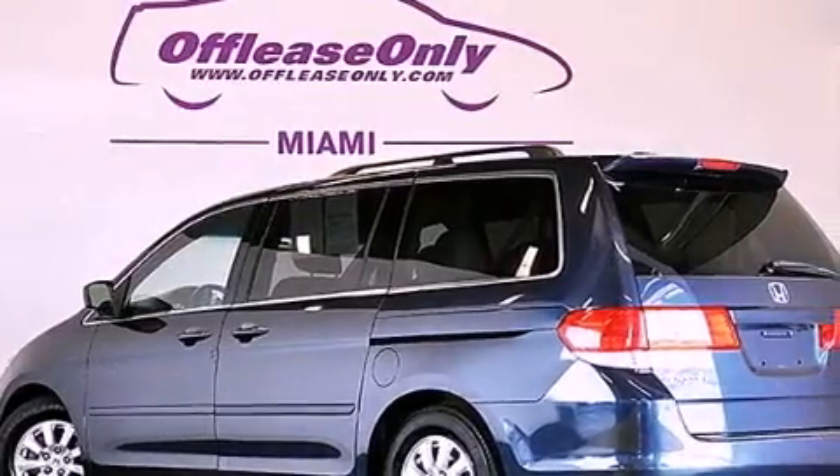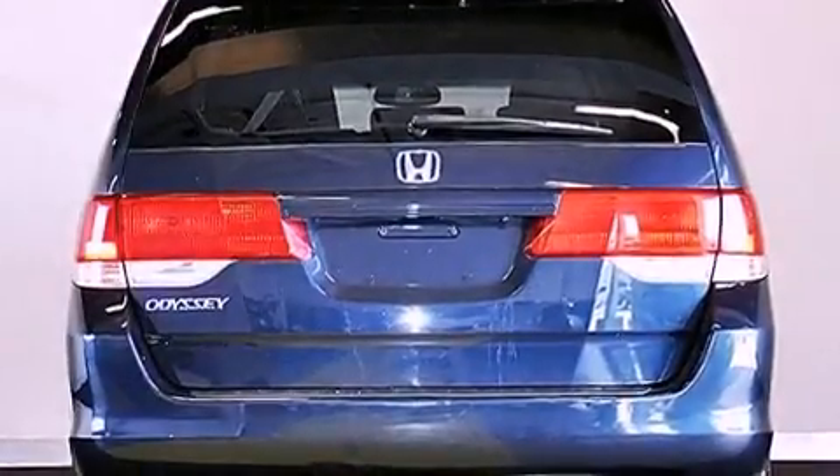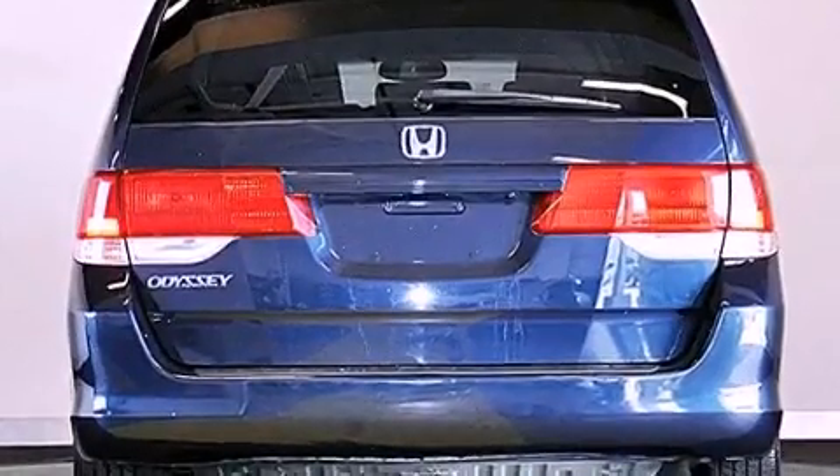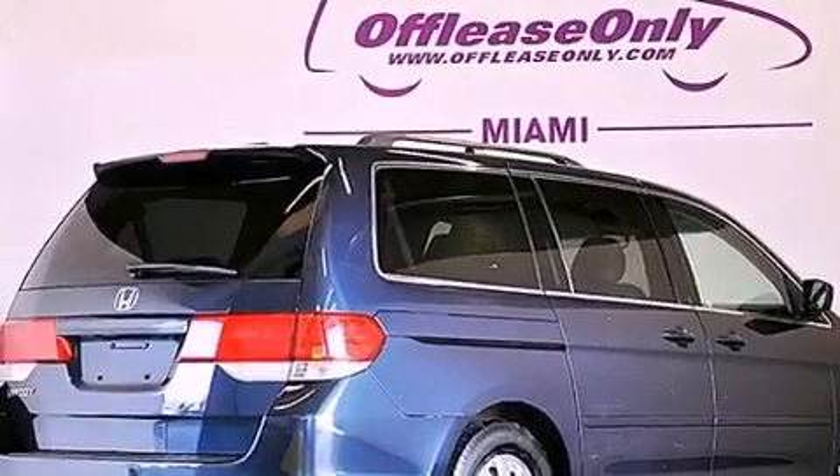Its top features include a navigation system, a rear-view camera, a low-tire pressure indicator, a rear-seat DVD entertainment center, XM satellite radio, and traction control and stability control systems.